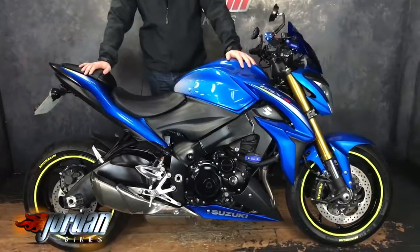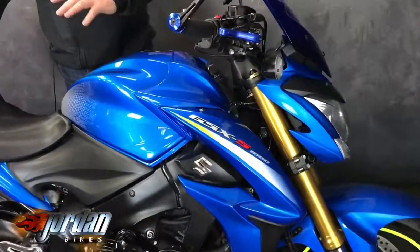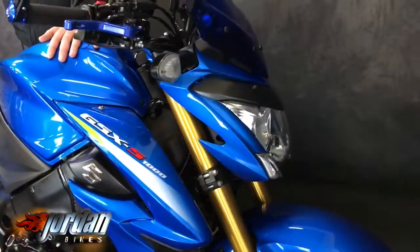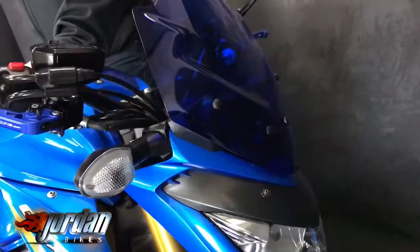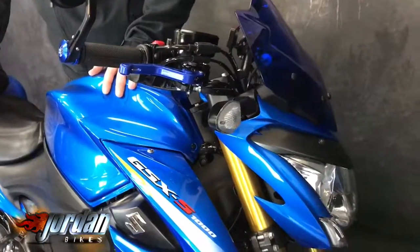Hey guys, it's Will at Jordan Bikes and today I've got for sale this — it's a Suzuki GSX-1000S. Absolute stonking bikes these. They use the old K6 to K8 engine from the GSX-R1000. Lovely bikes. This one is just a little bit more special, just for the extra bits and bobs the customer's put on.